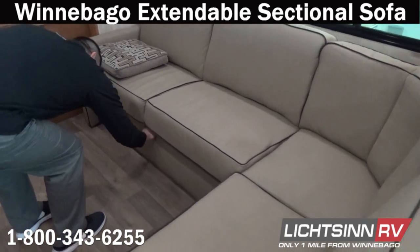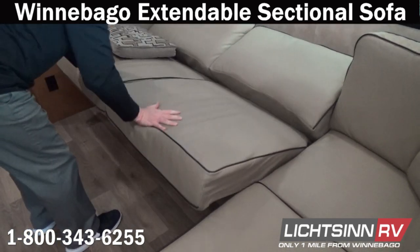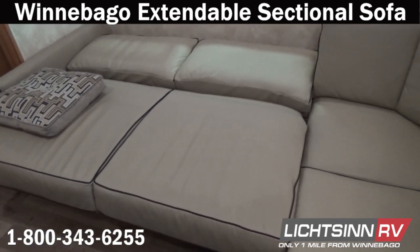You can leave it stored in to perform as a traditional sofa, or extend it out for comfortable lounging. With dual safety belts, it conveniently converts into a 48 by 77 inch sleeping surface.